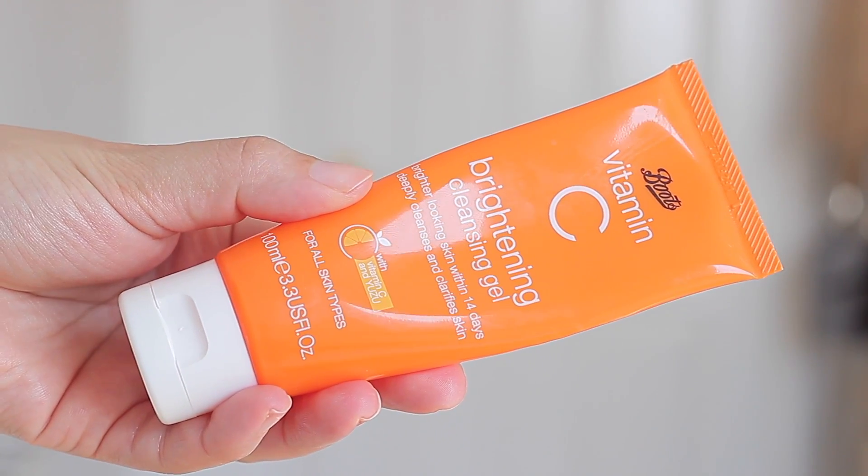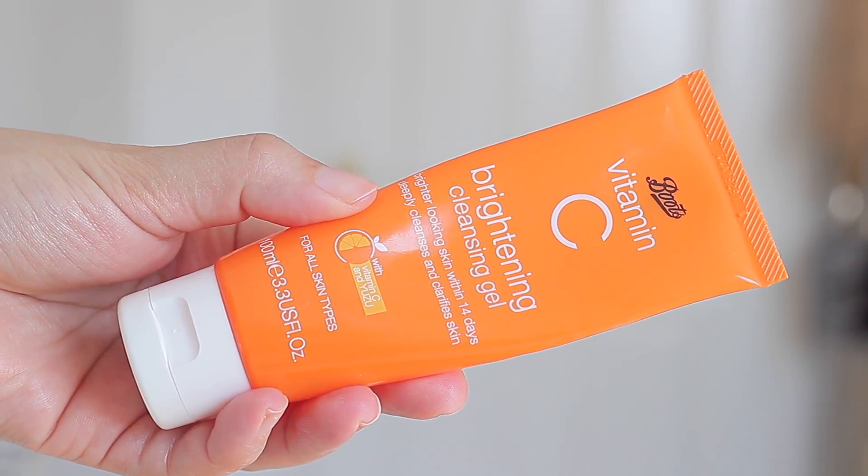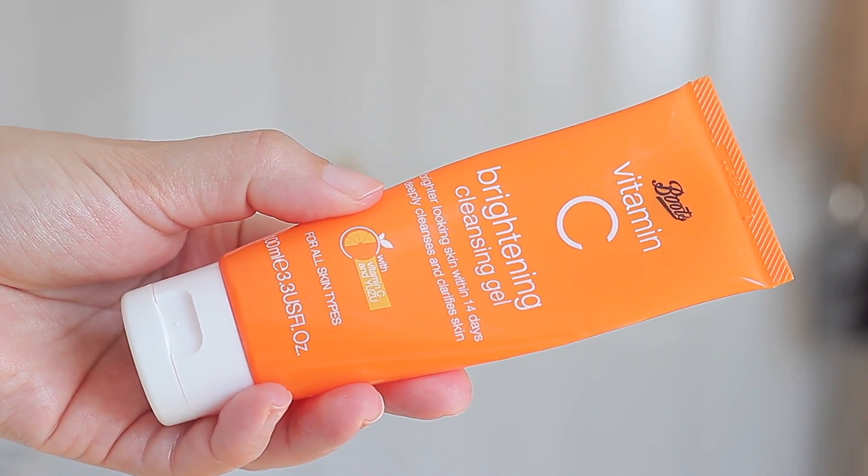The first step in my day is a cleanser, and the one I absolutely love is this one by Boots — a drugstore here in the UK with their own skincare line. It's a Vitamin C cleanser that's supposed to brighten skin within 14 days, and I feel my skin has been looking a lot brighter since I started. This just goes to show that affordable products with good ingredients can do the job and are comparable to higher-end ones. It costs around six pounds and it does wonders.